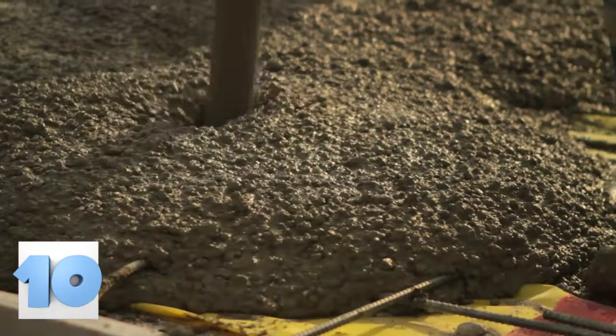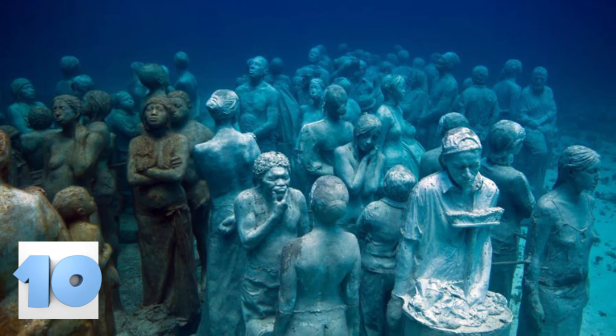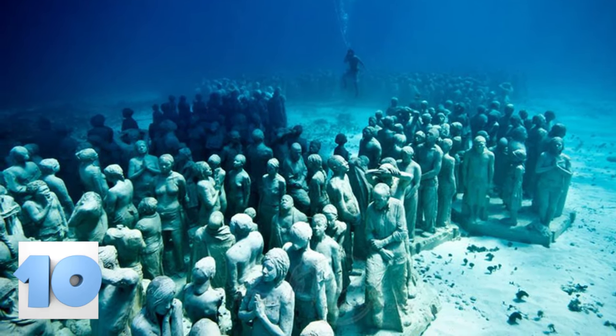Jason makes sure to only use pH-neutral cement for his underwater creations because it is important for the coral to have a sturdy, healthy material to attach and live on. He says that even though you can see the beautiful colors of the coral during the day, his favorite time to dive is at night, when the colors of the Silent Evolution illuminate in ways that don't occur when the sun is out.